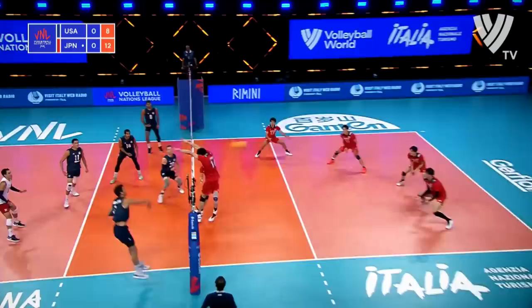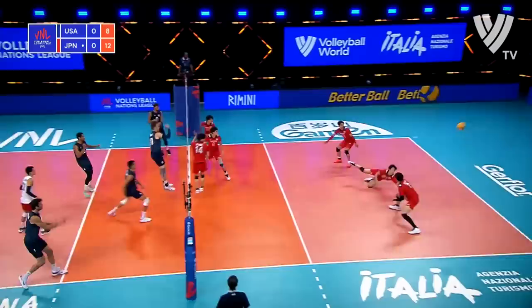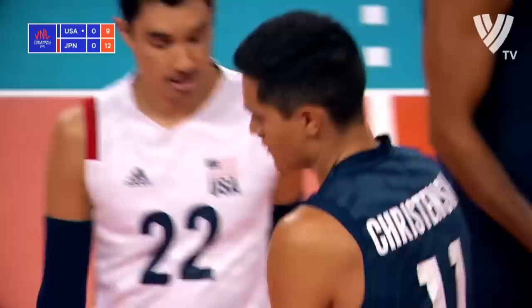A swing, nice dig, goes over the mat, and Christensen goes up and takes control of it himself. Christensen, as you're about to see from the service line, is a natural driver.